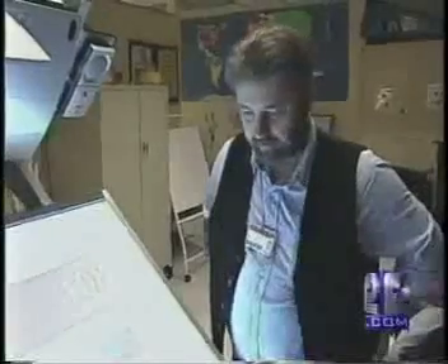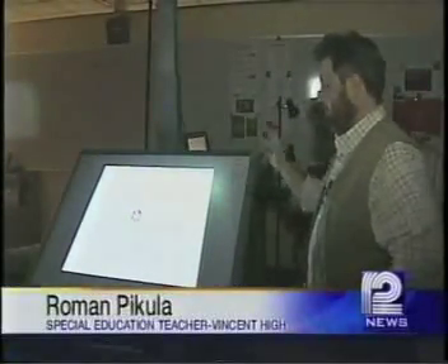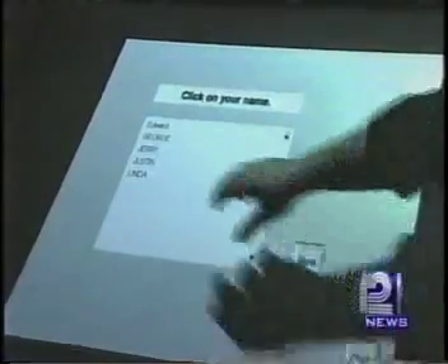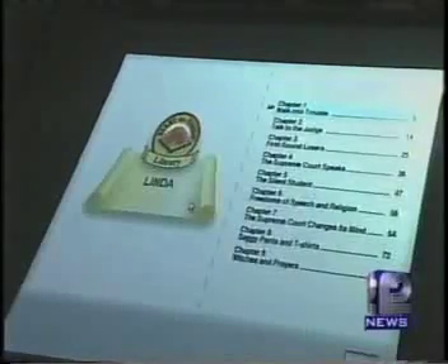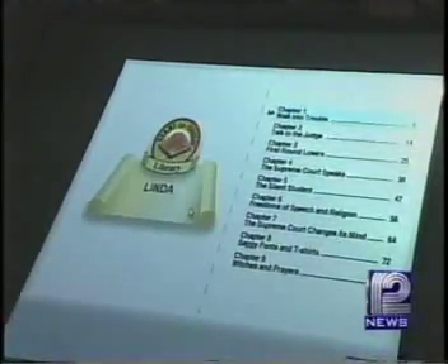Why is this board better? Because I can do more. All I have to do physically is put the disc in a computer — some students could do it — and then the rest is taken over by the computer and students. They can click on their name and sign in by themselves, and at the end of each chapter there's a quiz.